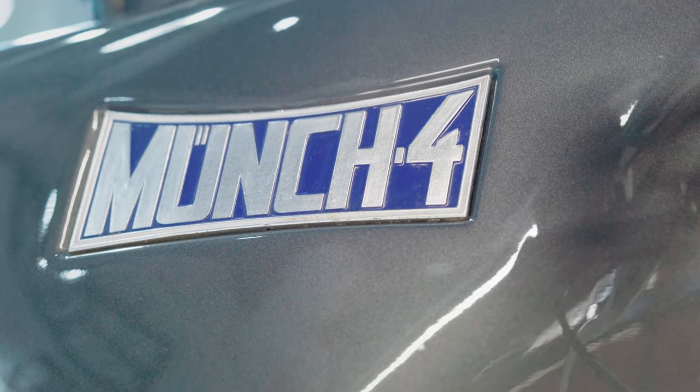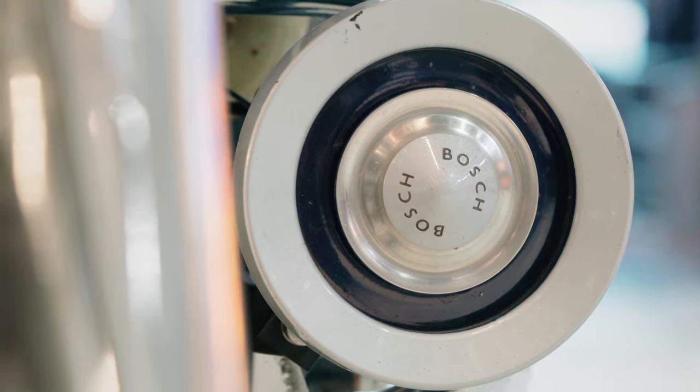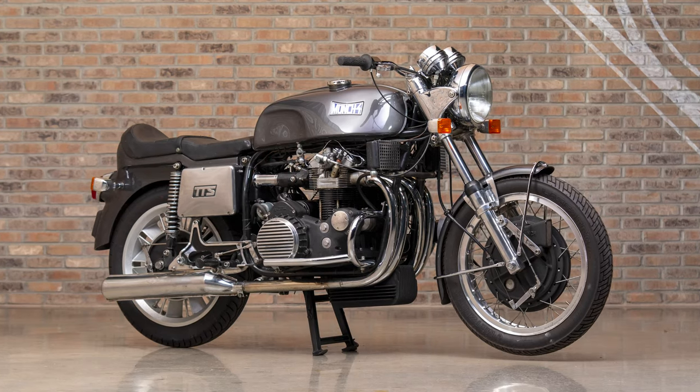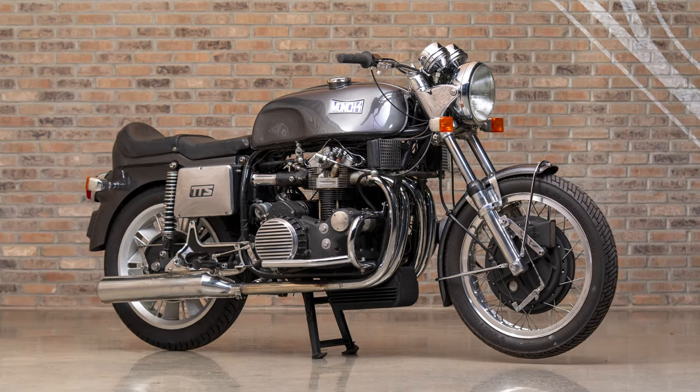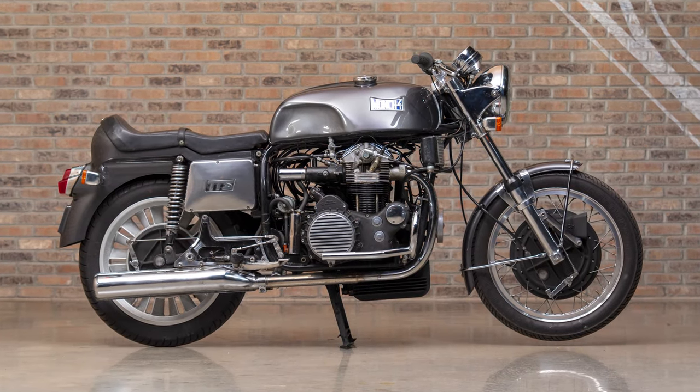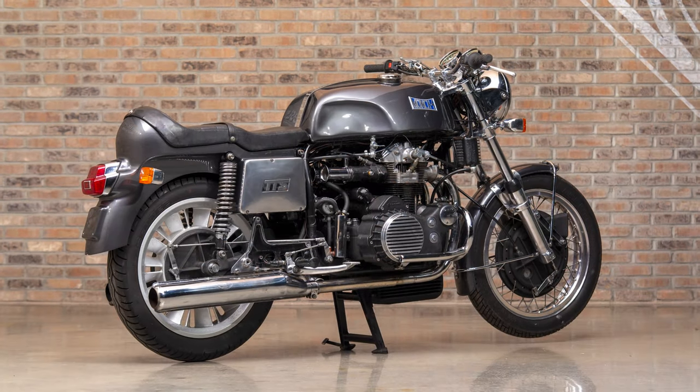To put this in perspective, you could have bought three Norton Commandos for what one of these cost. I don't know who'd want three Norton Commandos — I think I would have bought one of these if I'd had the means back in '66. Nobody would beat you; this would have been the quickest bike on the road.